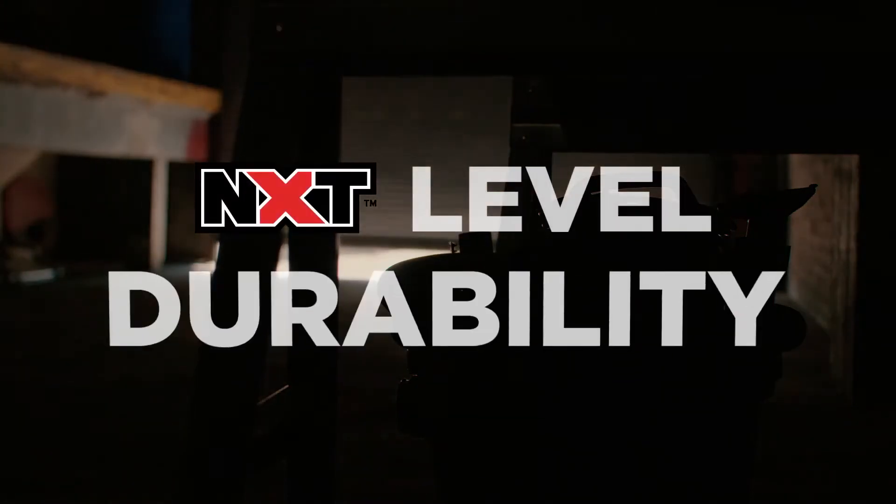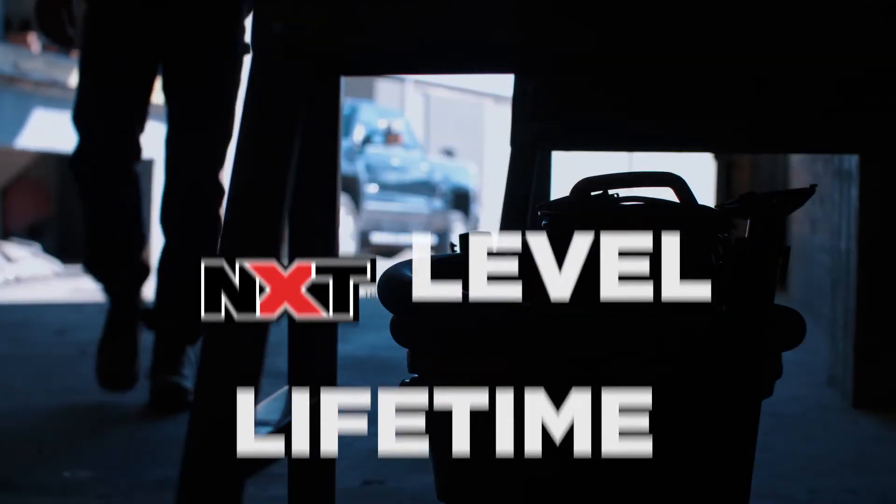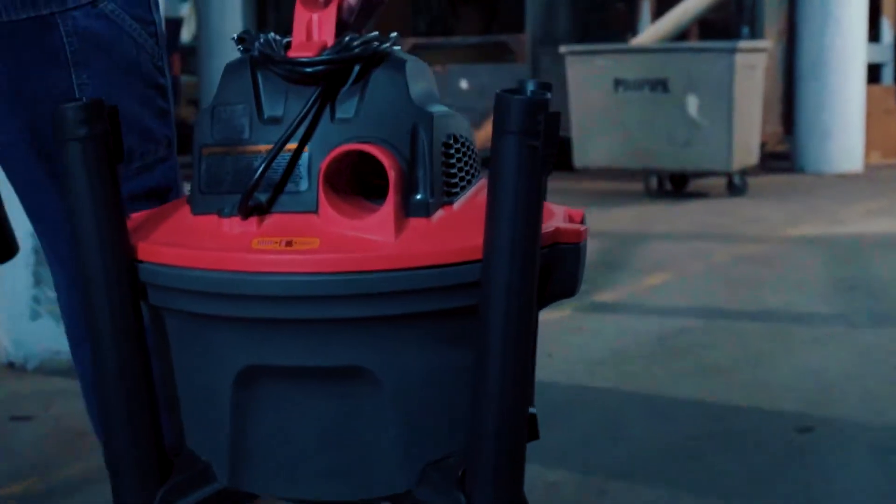It's next level power, durability, and design. All backed by RIDGID's industry-leading lifetime warranty. What keeps us excited is the features you've come to expect from RIDGID.